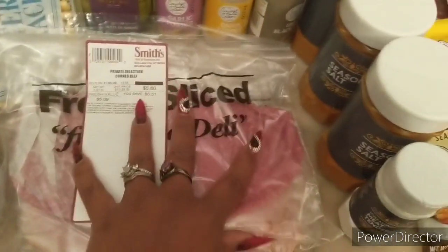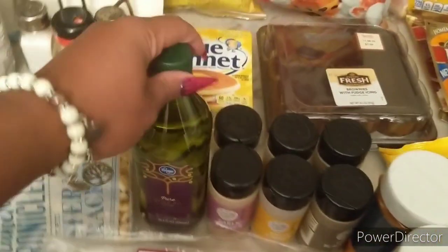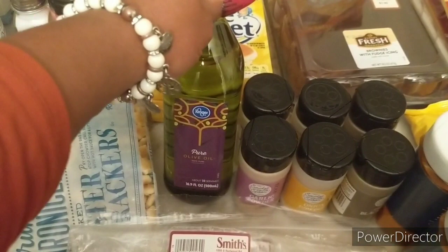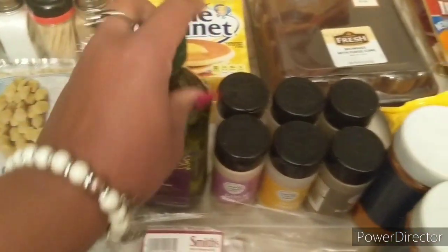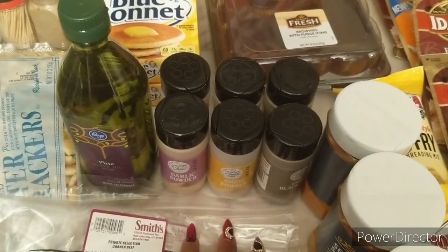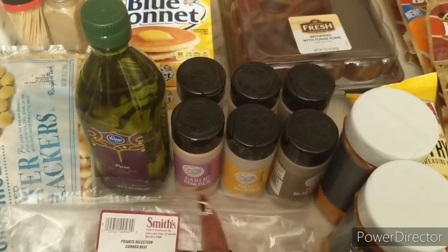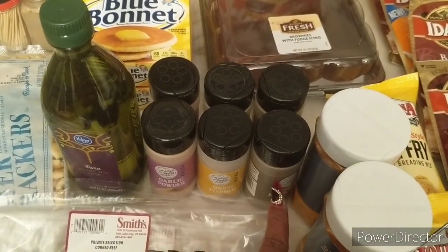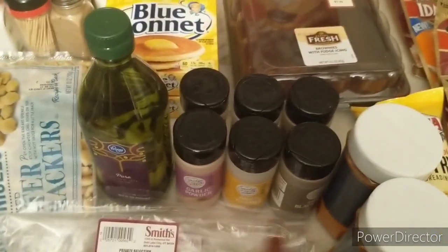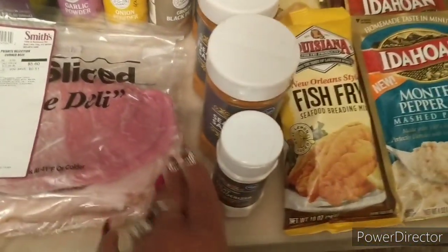For the lunch meat I did use a 75-cents-off-one best customer bonus coupon, but I needed it so I got three. I got the Kroger brand olive oil for two dollars and 49 cents on sale. Then I got some seasonings — I ran out of garlic powder again, so I got two garlic powder, two onion powder, two black pepper. These are 10 for $10 or one dollar each.